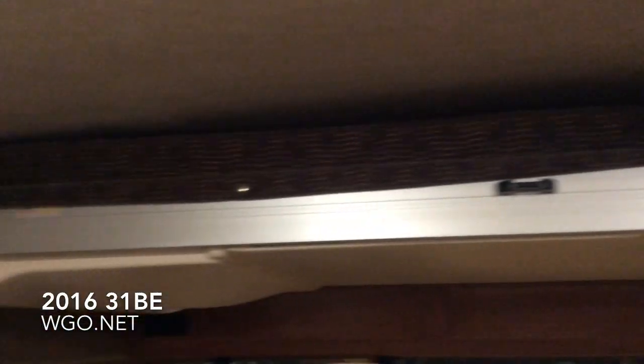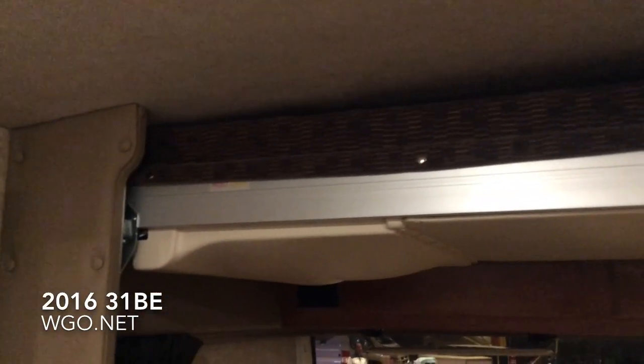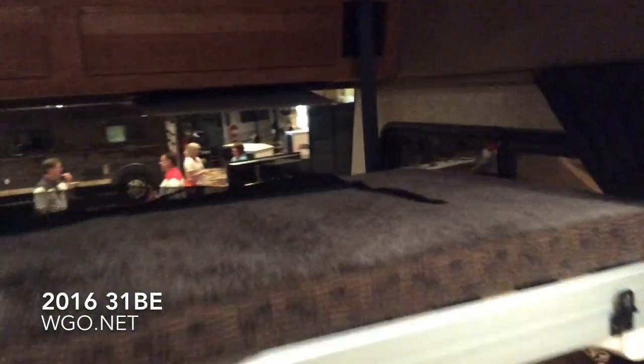Both driver and passenger seats swivel, and you also have a passenger workstation. This is the drop-down front bunk — simply turn on the key and punch the button, and you can see the bunk comes down into place, giving you additional sleeping capacity for this motorhome.